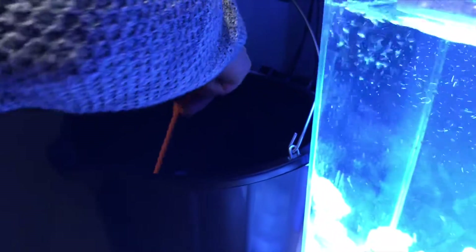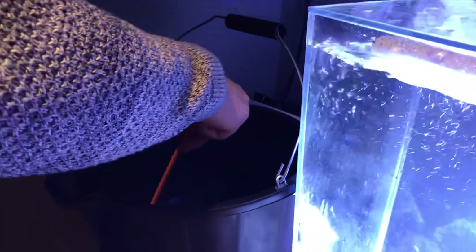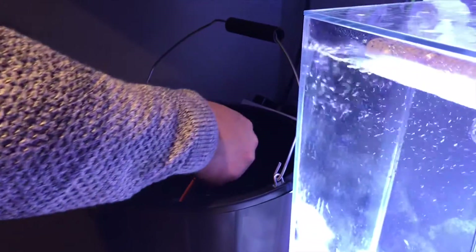So now we're just getting our Christmas goby out. It's quite hard to catch — it's jumping everywhere.